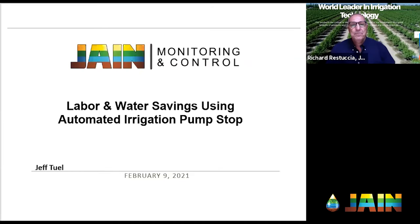Good afternoon and welcome. Thank you for joining us for a special irrigation training episode from Jain Irrigation at World Ag Expo 2021 — the first virtual Ag Expo show. We're very excited today because from Jain Irrigation, we have Jeff Toole, the Executive Vice President of Jain Distribution Holdings, going to be talking to us about labor and water savings using automated irrigation pump stop.